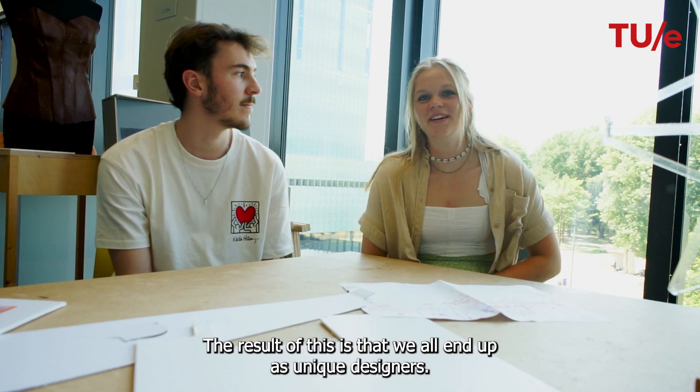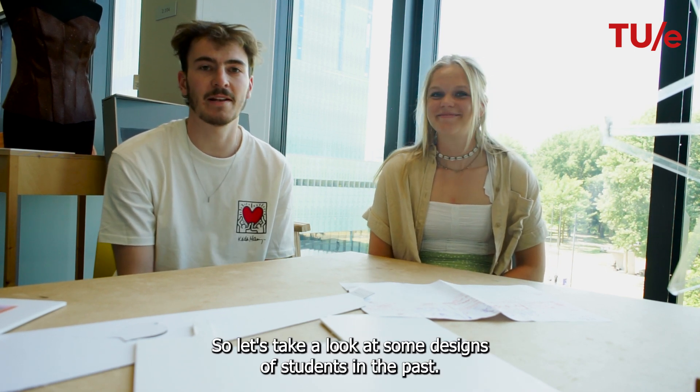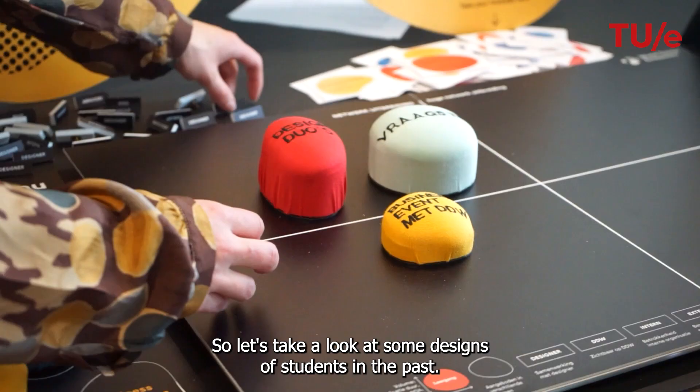The result of this is that we all end up as unique designers. So let's take a look at some designs of students in the past.